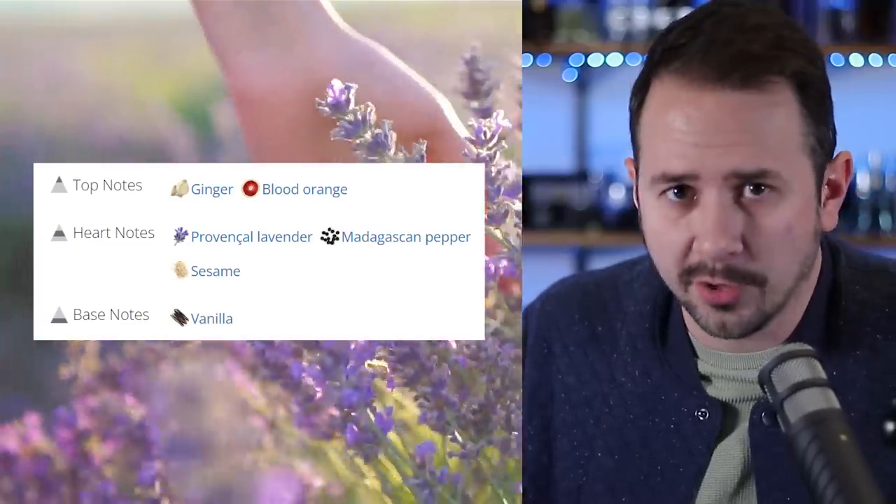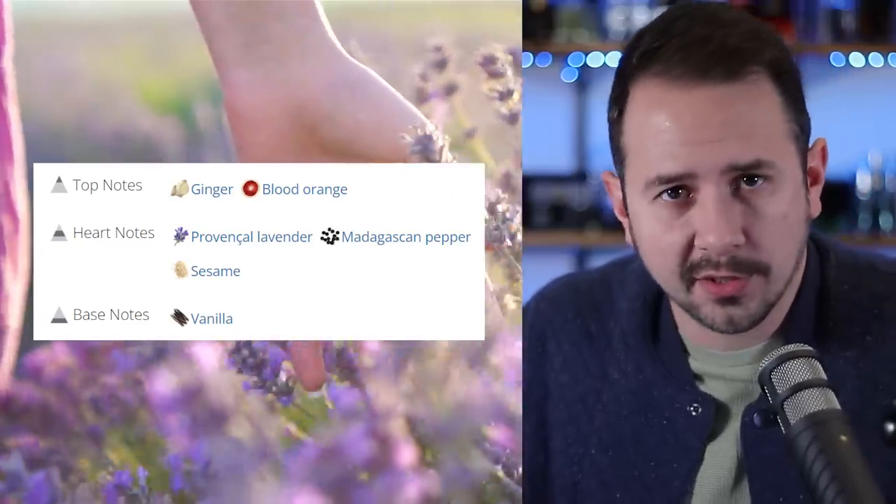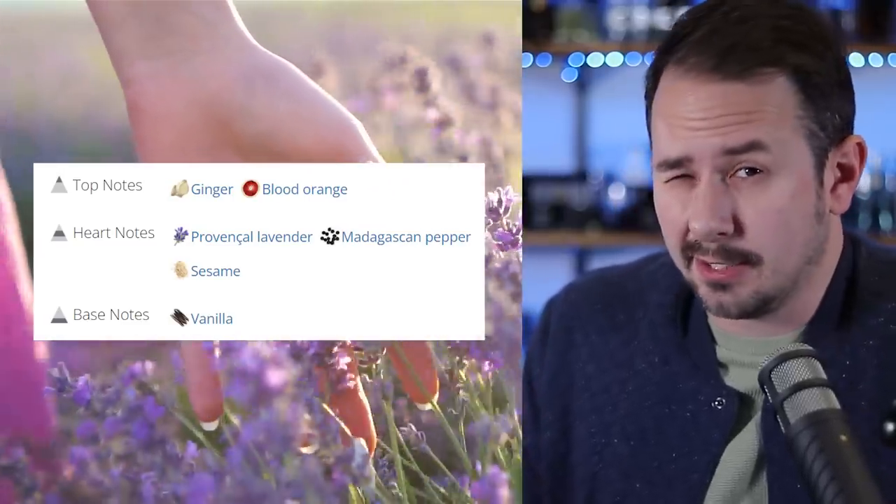A sexy skin accord. Now, depending on which website you look at, the notes could differ — for example, on Parfumo there is no almond, there is no sexy skin accord, just vanilla. But that's the information I have as of right now. And I'm looking forward to it actually more than just about everything else in this video — not everything, there's something I'm looking forward to more — but still it's a surprisingly solid line, the 212 VIP line. There's a lot of fragrances there that are very good and worthwhile checking out.